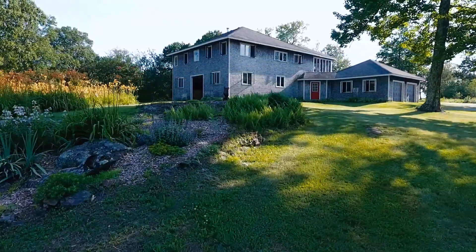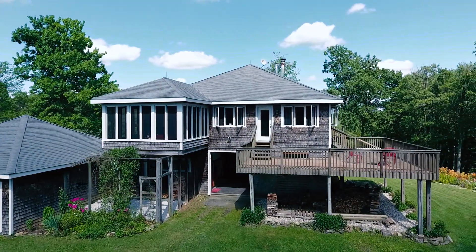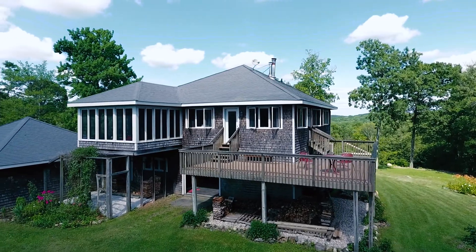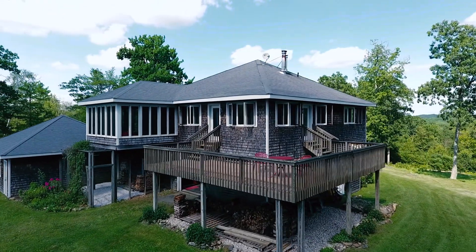The main house, a contemporary, was built in 1995 with two bedrooms, one-and-a-half baths, and is 1,600 square feet in size, with a large outside deck and a two-car garage.